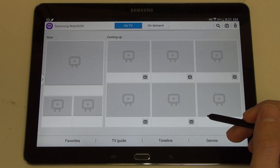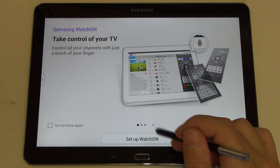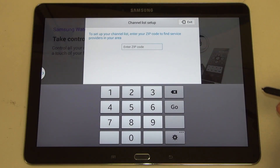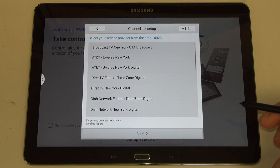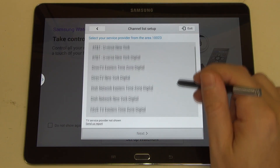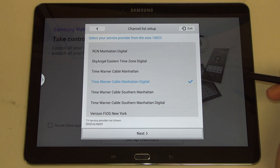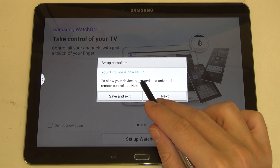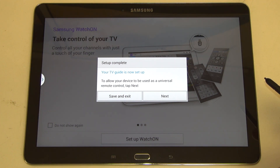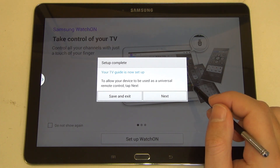After you've agreed to use the service, it'll then let you set up the service. You enter in your zip code — a quick walkthrough for those of you curious as to how this works. Let's say I enter in a zip code for Manhattan; it'll then bring up a list of various providers. We'll go with Time Warner Cable Manhattan Digital, and setup is complete. It can now pull our guide and populate all the local content since it knows exactly who to pull it from.